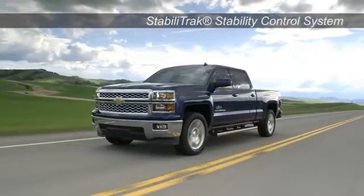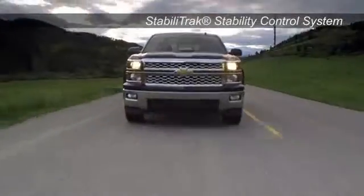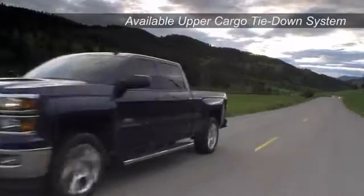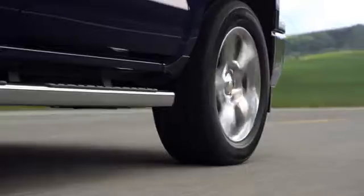Plus, innovations and capability extend all the way from the hood to the hitch. Improvements like the boxed front frame, larger axles, and available max towing package allows Silverado to offer a class-leading trailering capacity of up to 12,000 pounds.